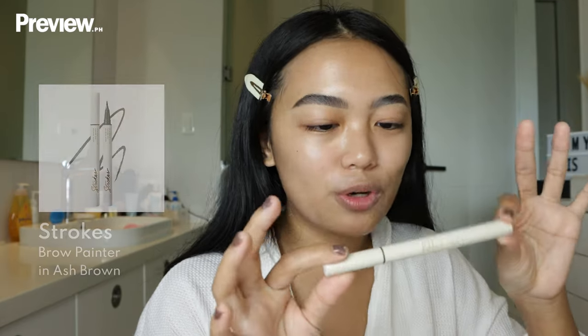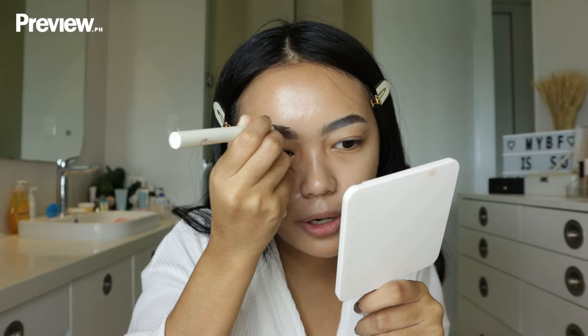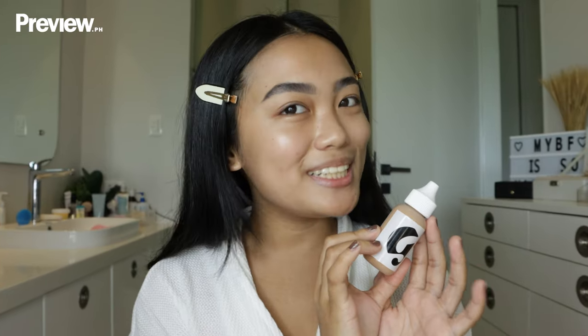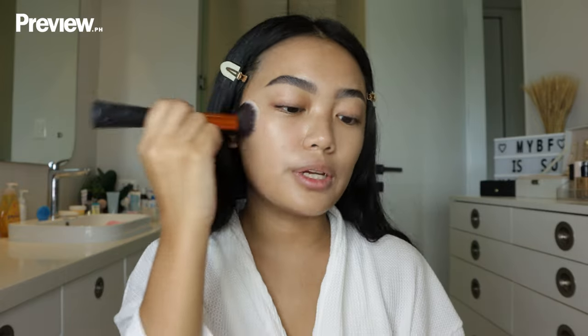Now I'm going to take this Strokes Brow Painter in the shade Ash Brown and just fill in the top part of my eyebrow. If I'm just doing an everyday glam kind of thing, I like to use a skin tint more than foundation. Today I'm using the Glossier Perfecting Skin Tint. I really like this because it's very, very sheer — it's not one of those skin tints you use if you want coverage. Just blending everything out with the Expert Face Brush by Real Techniques, then I go over it with a sponge after.